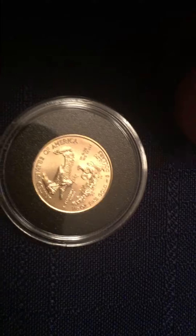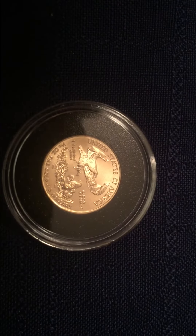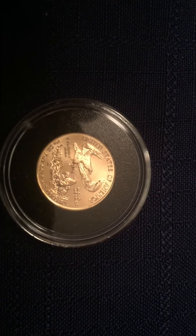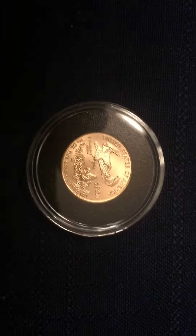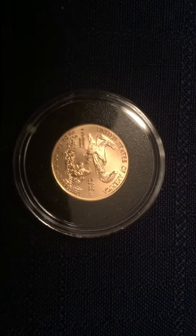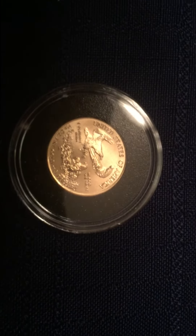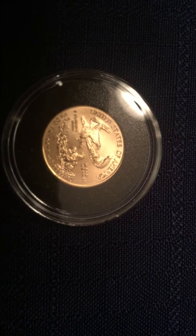2016 Gold Eagle 1/10 oz — technically $5 face value if I go to buy groceries with it. But this costs a little bit more. I paid $150 for it, but I had eBay bucks, so it was actually down to about $114, which is actually not a bad price.